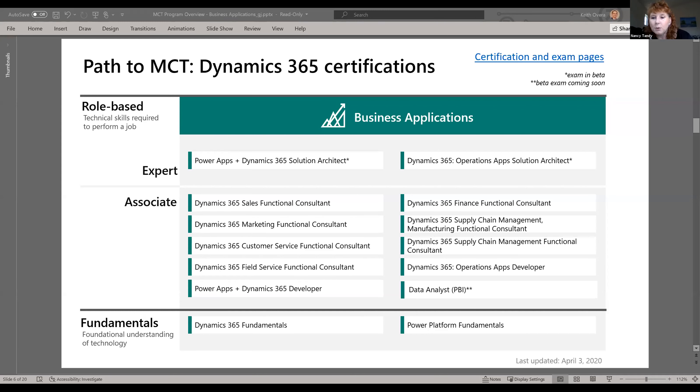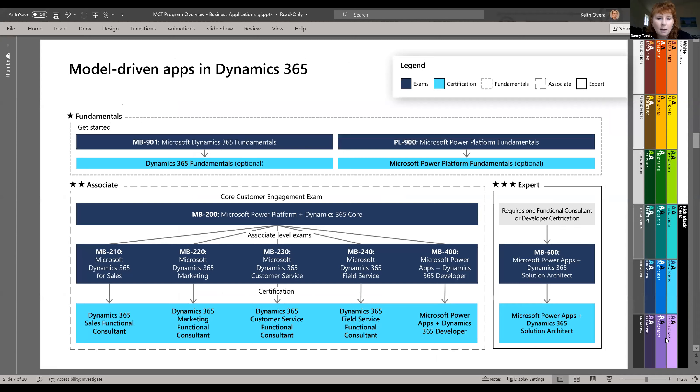Question: which path should I take as a beginner to become Dynamics customer service qualified? The path depends on your familiarity. If you don't know Dynamics at all, take the fundamentals as a good overview. If you're somewhat familiar, go to the MB-200 exam — the core — then flow into the MB-230, which is the Dynamics 365 Customer Service exam. You have to take two exams to become certified as a customer service functional consultant. Power Platform fundamentals is also a good combination to take, though not required if you're already familiar with the product.